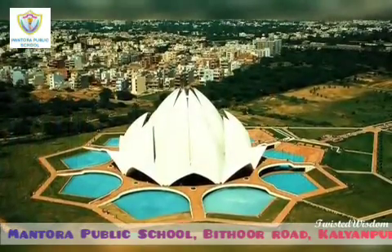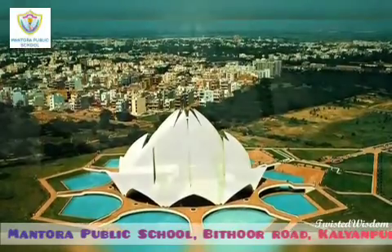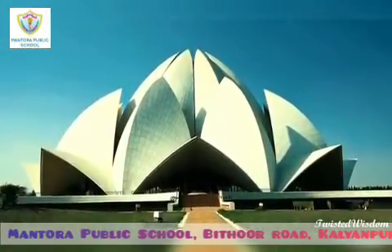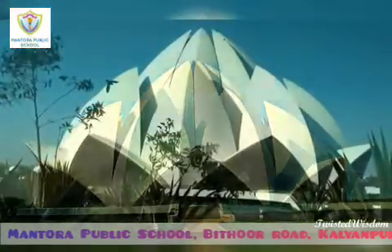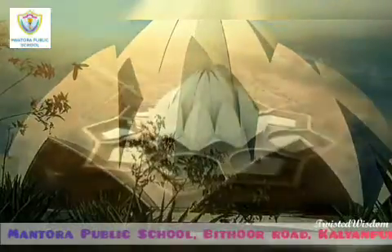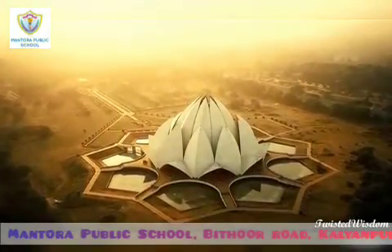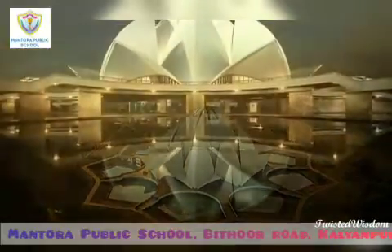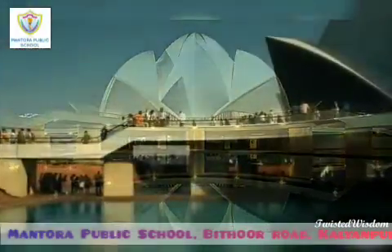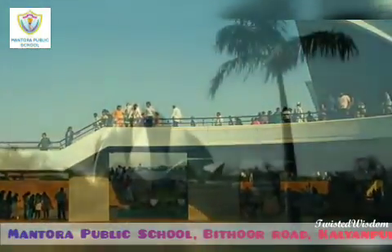Around the blooming petals there are 9 pools of water which light up in the natural light. Since all the religions are welcome to worship here, it is also referred to as the house of unity or oneness of humanity and religion. It also displays in symbol and action the unity of mankind.